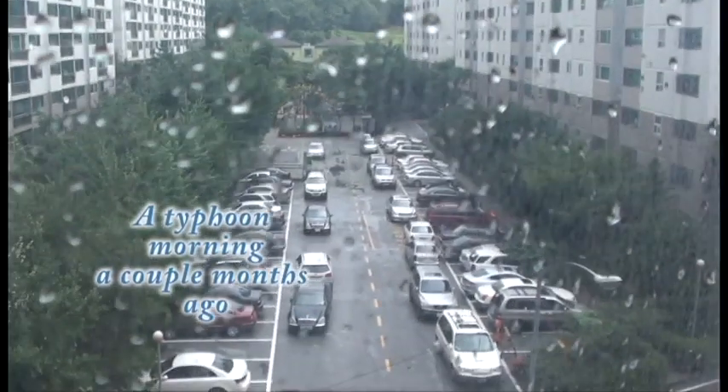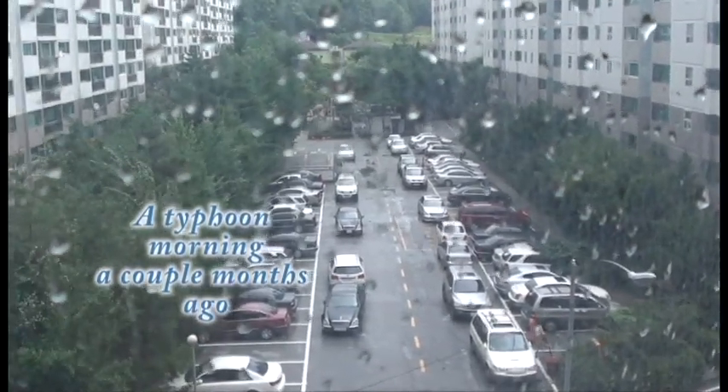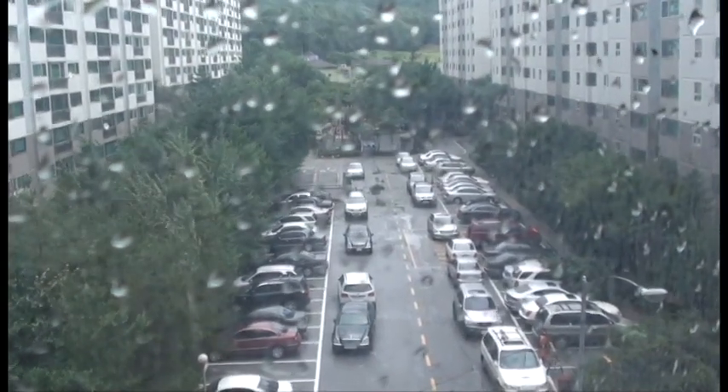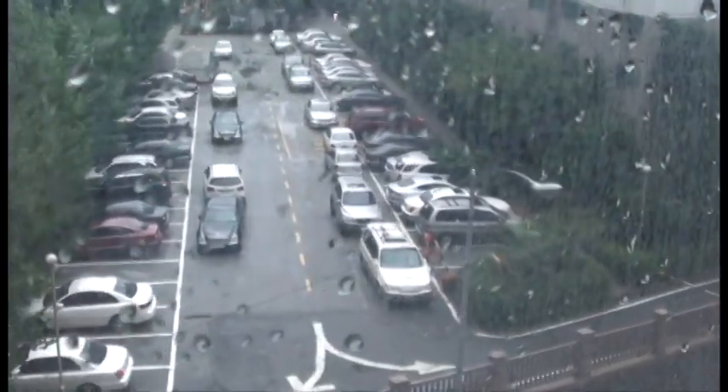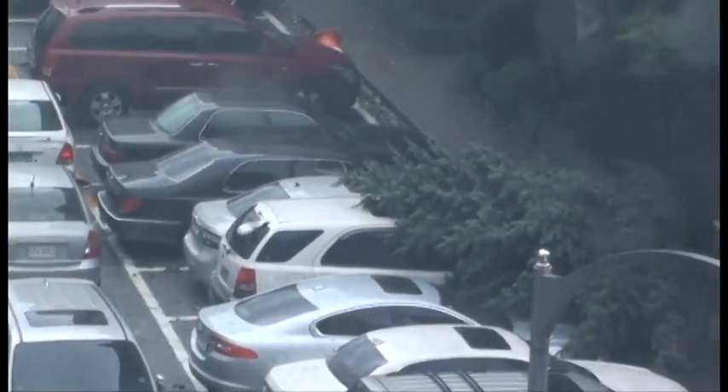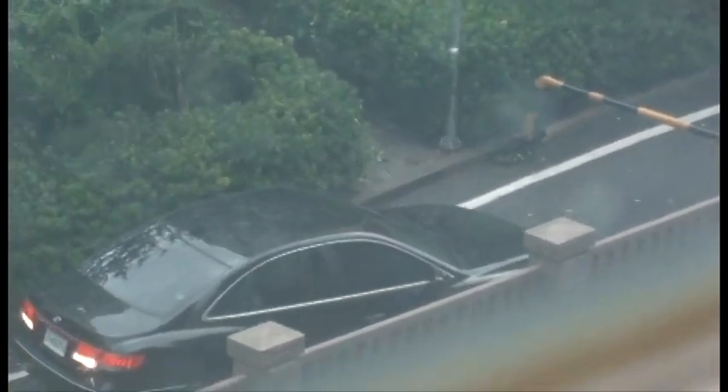I woke up this morning to a lot of sounds of glass crashing and things falling. Now I'm noticing there's a tree that fell on top of a car, and they blocked this road here because another tree had fallen down on that area. Here's a car that was trying to leave — it's going to have to back out.